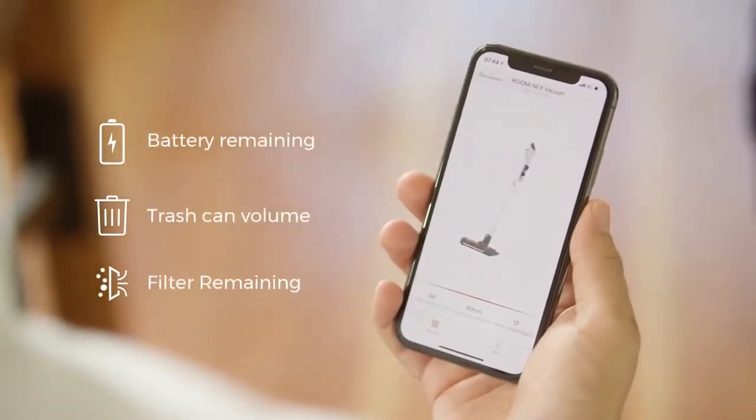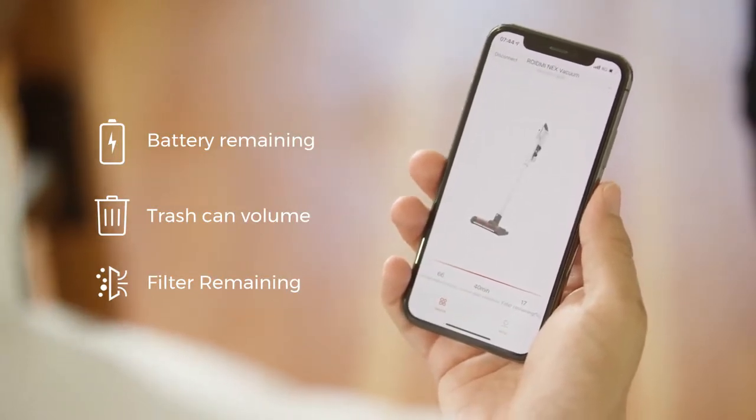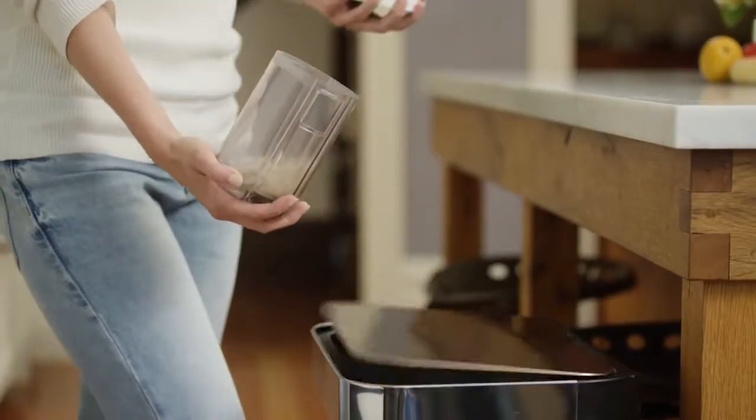The intelligent app control notifies you when the filter needs changing, how much battery power is left, and reminds you when the dust container is full.